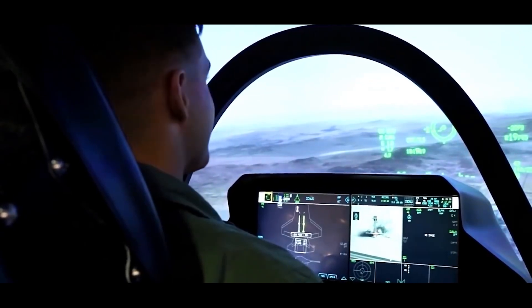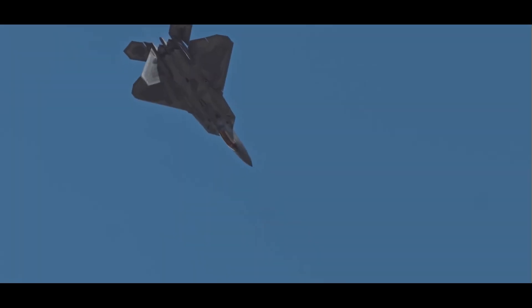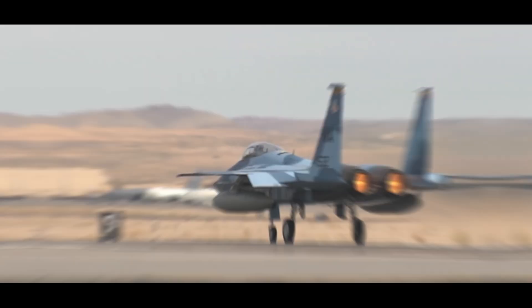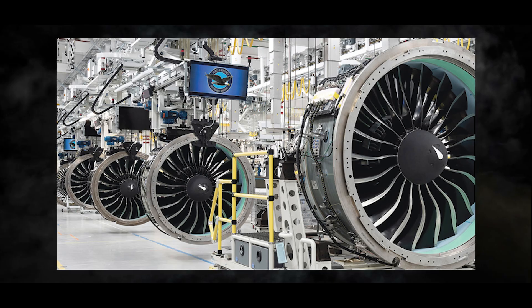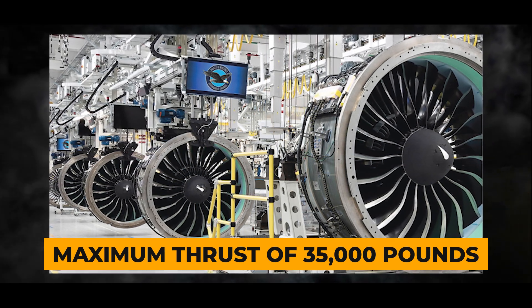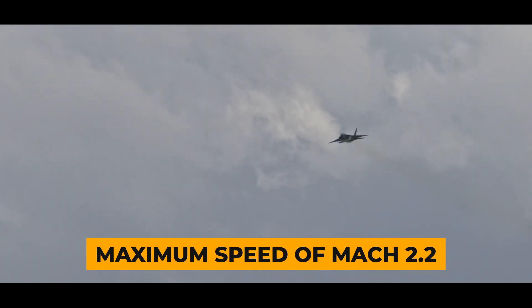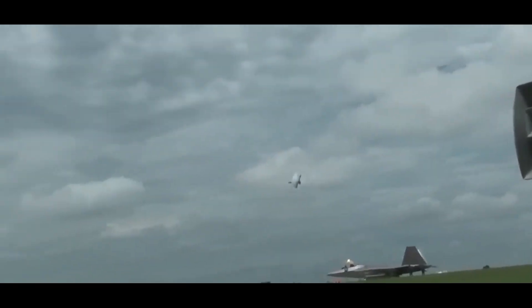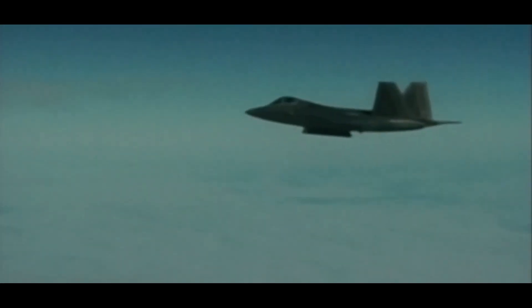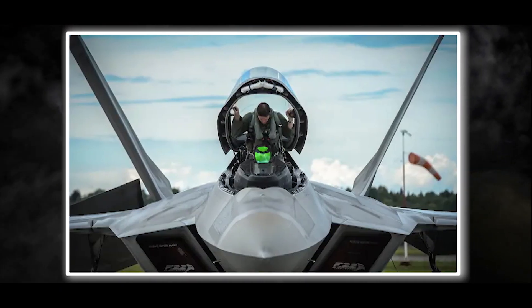The computer-assisted controls enable the Raptor to perform incredible stunts, such as the signature Falling Leaf maneuver and a nearly vertical climb after takeoff. The Pratt & Whitney engines provide a maximum thrust of 35,000 pounds, propelling the F-22 to a maximum speed of Mach 2.2. It can also supercruise, maintaining supersonic speeds without afterburners, allowing for a wider deployment range for air-to-air missiles.